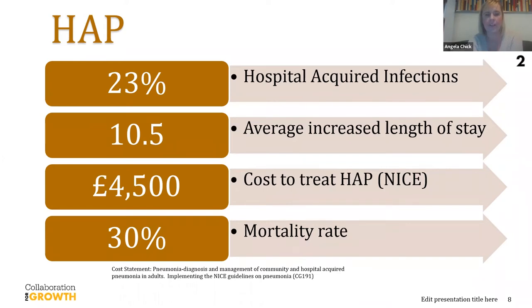Having hospital-acquired pneumonia increases the length of stay by 10.5 days. As you all correctly answered earlier, it also has a cost of £4,500. Hospital-acquired pneumonia obviously has serious implications for our patients — it can carry a mortality rate of 30%. That's 30% of patients that potentially we could have prevented from dying.